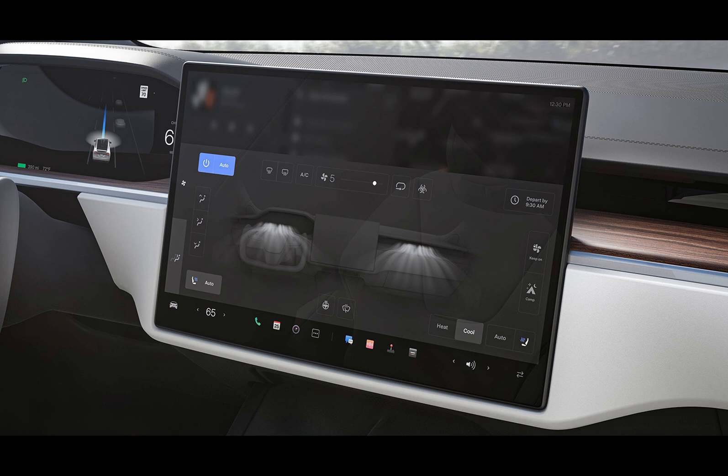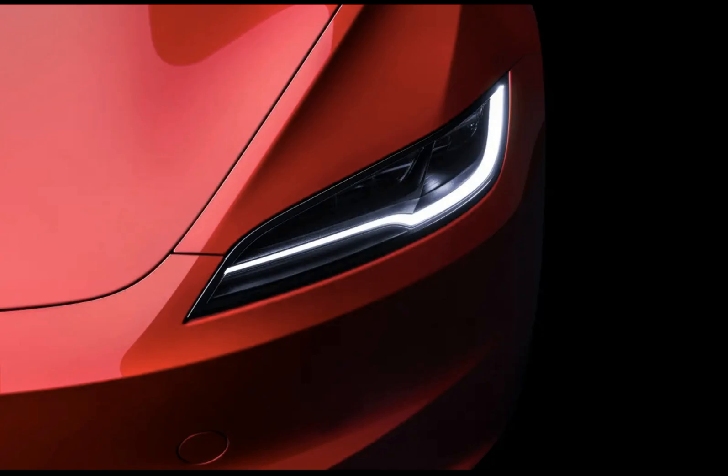So there you have it — another round of thoughtful updates from Tesla, designed to make your driving experience even better. As we continue to anticipate future developments, remember that these enhancements will roll out gradually across the fleet. But trust me, they'll be worth the wait.